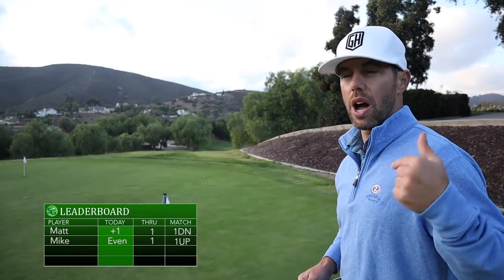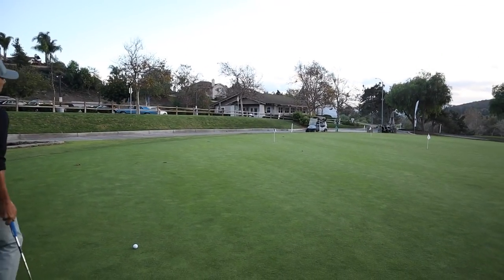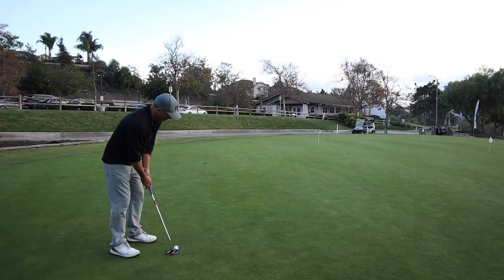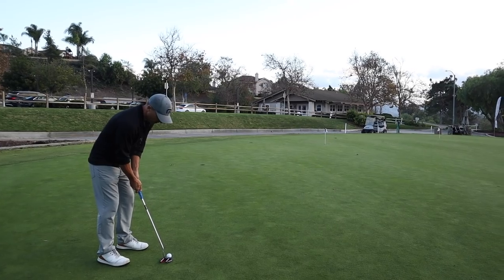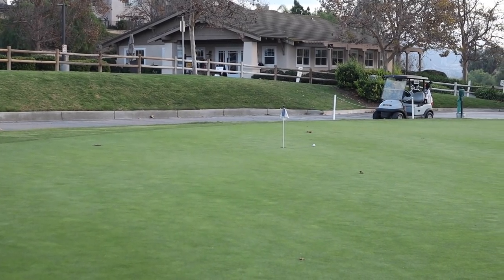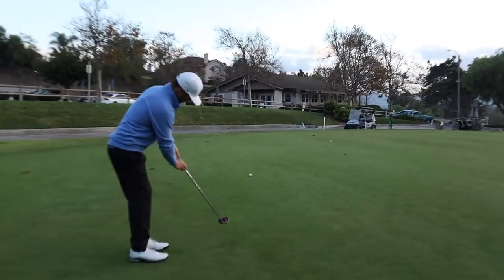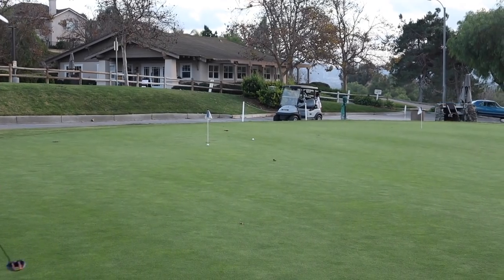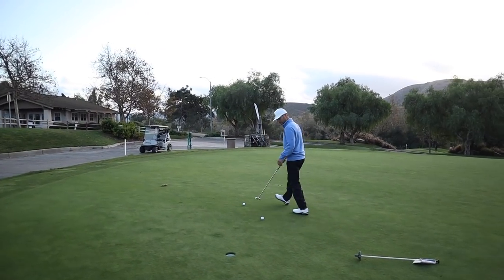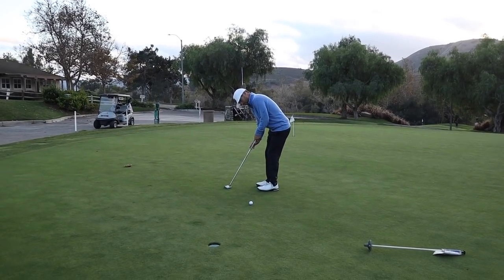So it's Matt's turn - I'm even, he's plus one through one. Matt picked a 35-40 footer with a little left-to-right break. Tough, but I like it. Good roll. If you watch Mike's pre-shot routine, which is really awesome - he just steps up, lines up and goes. He doesn't do a lot of practice strokes, and it's the same every single time.